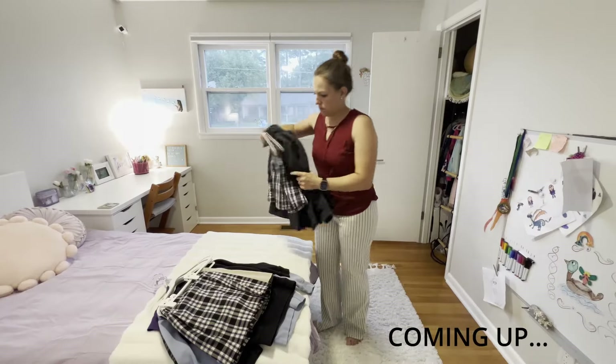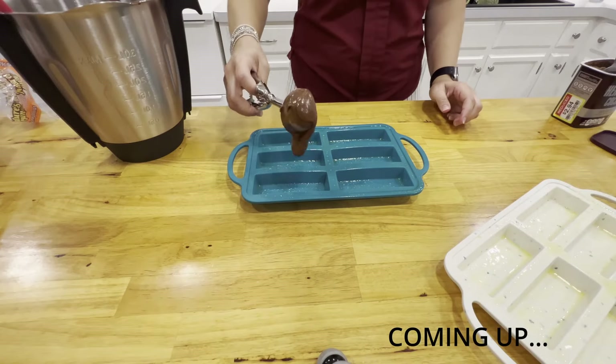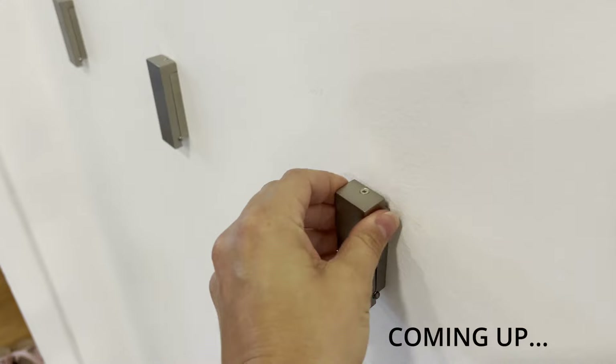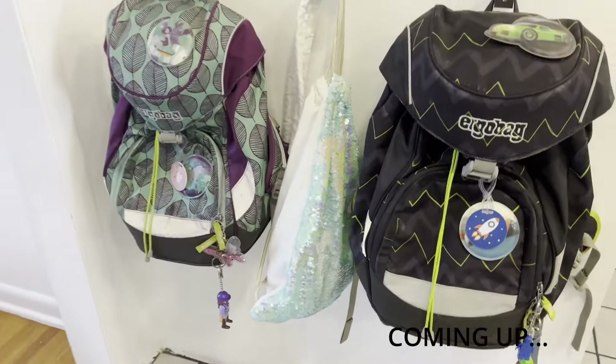Hello, I'm Jessica and welcome to my channel. Today I wanted to take you along as I get ready for back to school. Join me as I clean, organize, and prepare and show you some of my favorite affordable systems and habits that keep us organized, as well as some of my favorite school supplies that I keep using year after year.